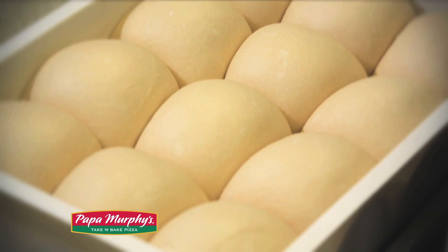Since 1981, Papa Murphy's has been committed to bringing you the freshest pizza possible. It all starts with the dough. Papa Murphy's dough is made fresh daily and is never frozen. In fact, nothing at Papa Murphy's is frozen — we don't have a freezer. Our cheese is grated daily and all of our vegetables are sliced fresh in the store.